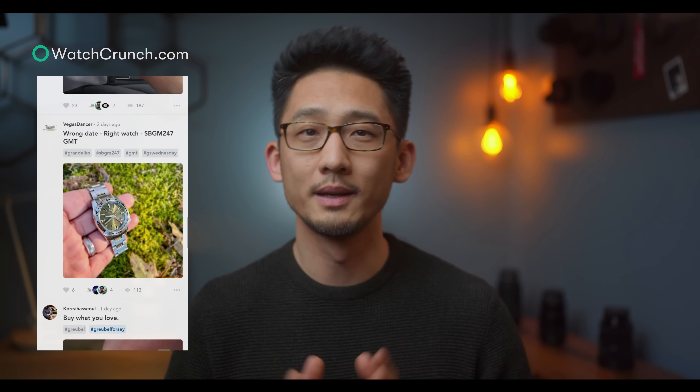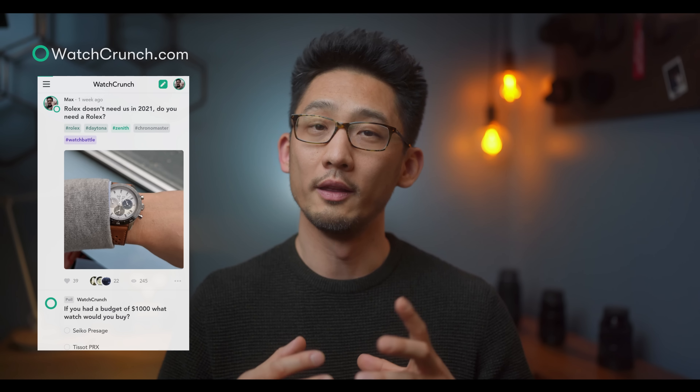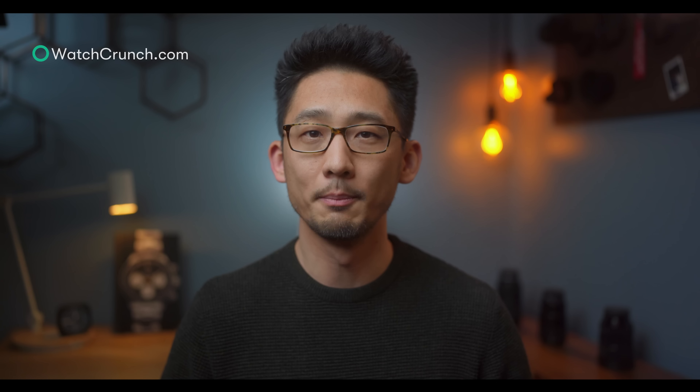We developed WatchCrunch.com because we got tired of our collective negative experiences on traditional forums, so we built a place with a sleek interface and engaging content for watch nerds, by watch nerds. We're actively adding new features as we speak, so come check out WatchCrunch.com. I'll put a link to a thread on this very topic in the pinned comments below. As always, be well and I'll talk to you next time.